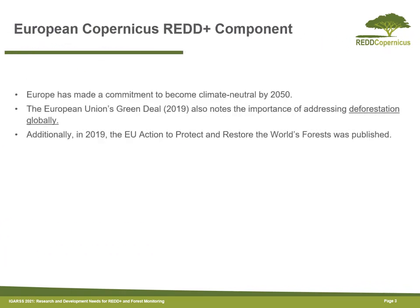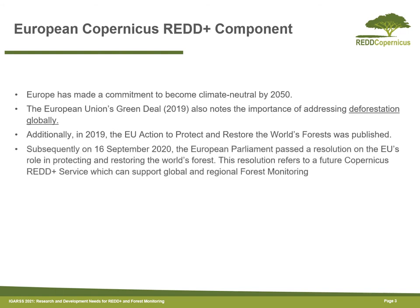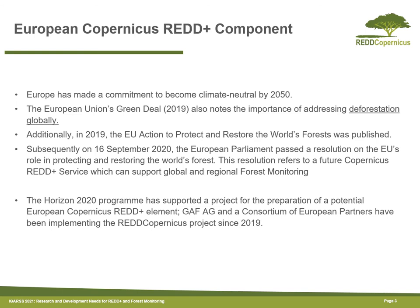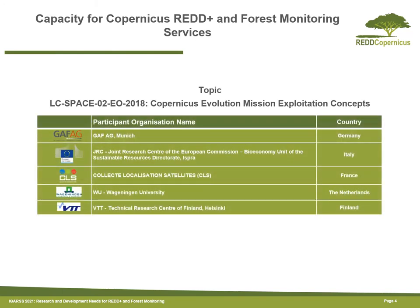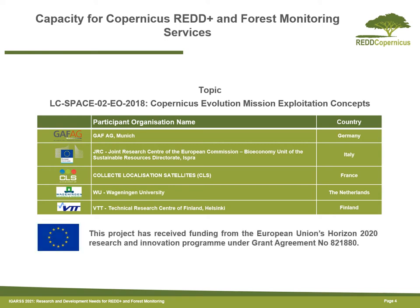Europe already has a number of ways in which it's supporting reduced deforestation, and one of those is through the Horizon 2020 programme, which supports a number of projects including the REDD-Copernicus project. The REDD-Copernicus project is organised in a consortium led by GAF from Germany, and Wageningen University is one of the partners. It has received funding through the European Union's Horizon 2020 programme.